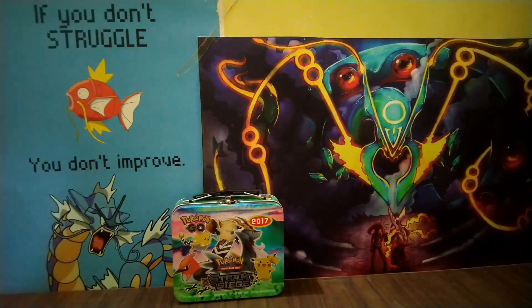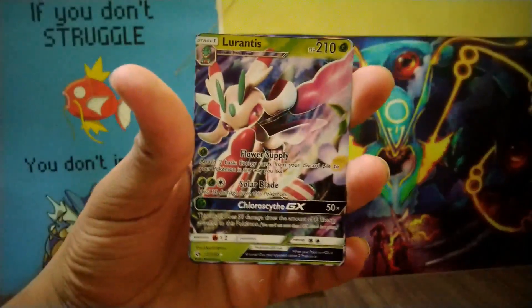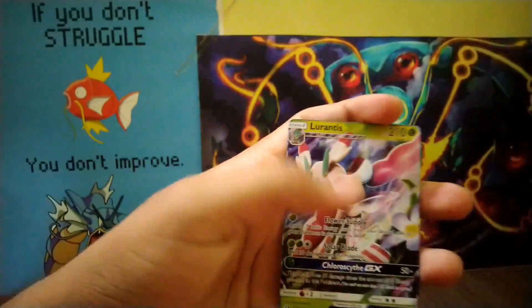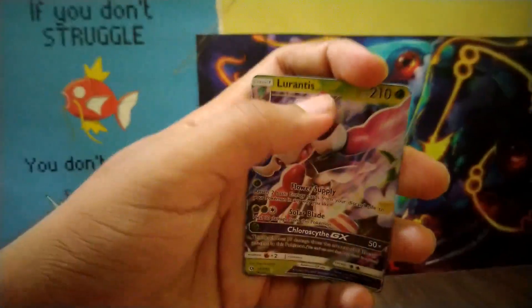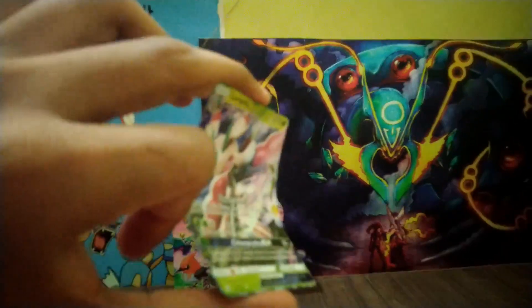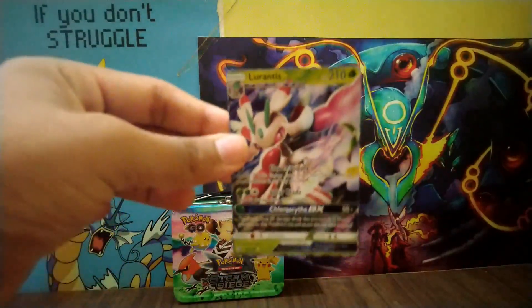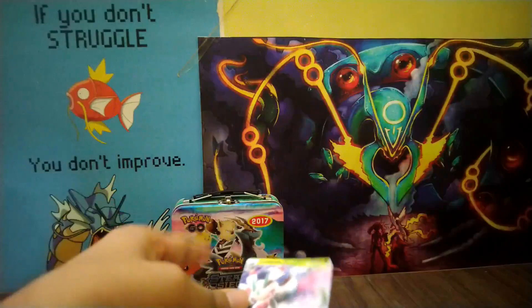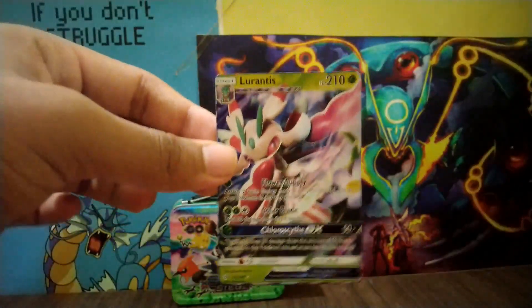Without wasting any time, I'll show my worst GX card. So probably this is my worst GX card ever — it has a GX pattern and everything, but let me show you its quality. Can you see that? Real cards can't bend like that. So yeah, that's the worst card I have. I have a few more but that box is full of fake cards, so yeah, this would be my first card.